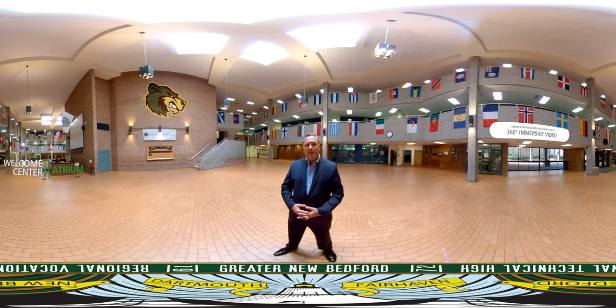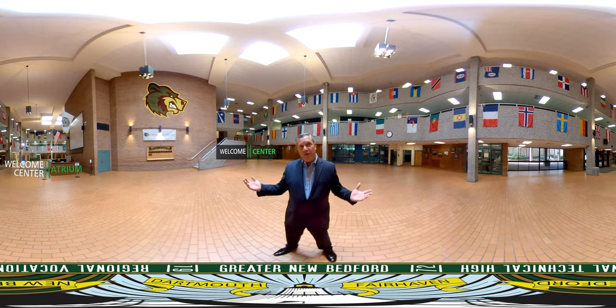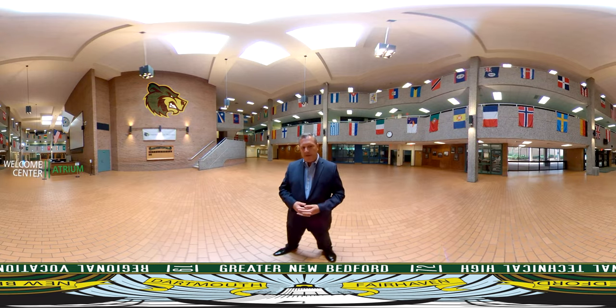This is the GNB VocTech Welcome Center, and one of the first things you'll notice when you walk in is that you'll be met by our in-house security team, asked to sign in so that we know who's here in our building at all times. One of the very unique things in our Welcome Center that you'll notice are a display of flags representing all of the various countries and cultures that make up our communities of New Bedford, Dartmouth, and Fairhaven. We take great pride in the diversity of our communities, and this is a tribute to that.